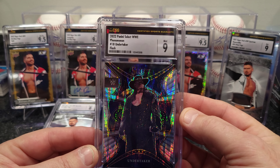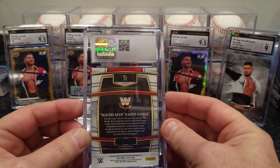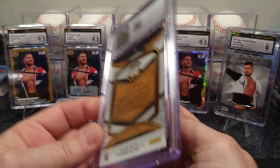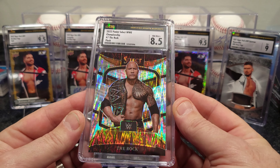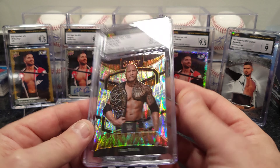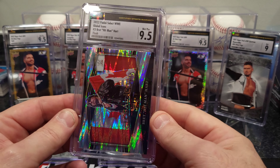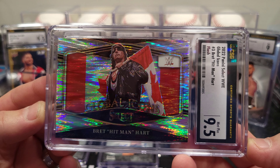Now for his cards — the ones he sent up for me. This is Iron Sheik — 9.5. This is 2022 Panini Select WWE Global Icons Old School. That is a cool looking card. That's about the time frame I know — Hulk Hogan, this guy, a couple of other guys. Next: Mankind — that one got a 9. That's the Phenom Panini Select — also a cool looking card. Undertaker — now we got a 9, Phenom also.